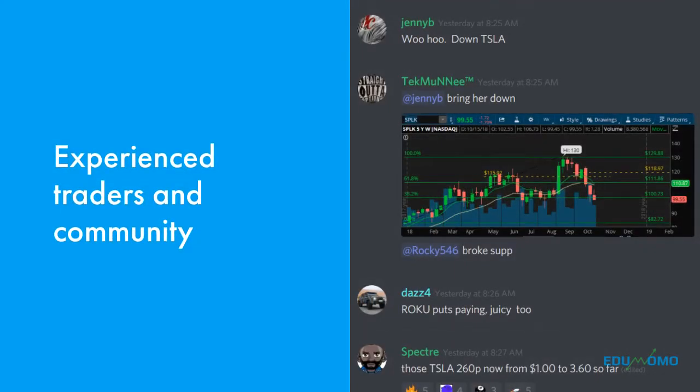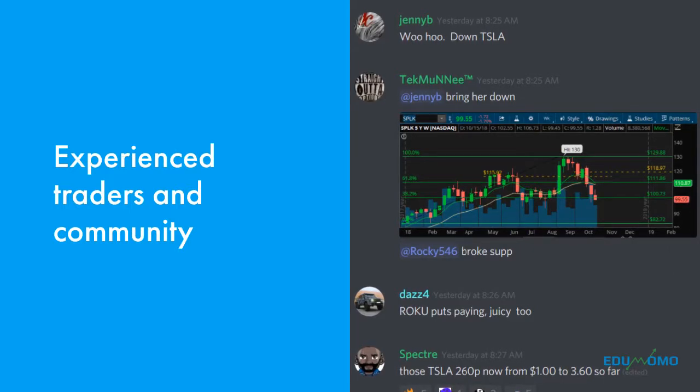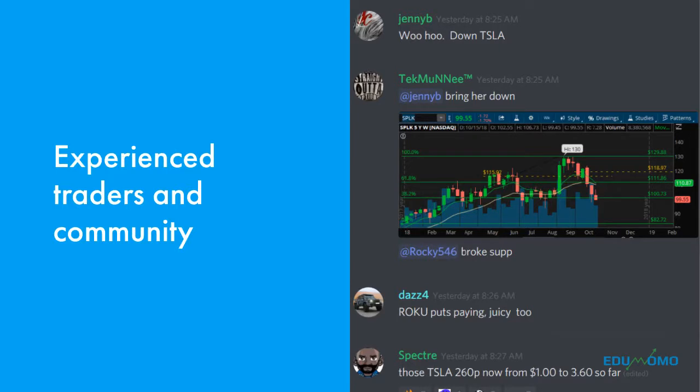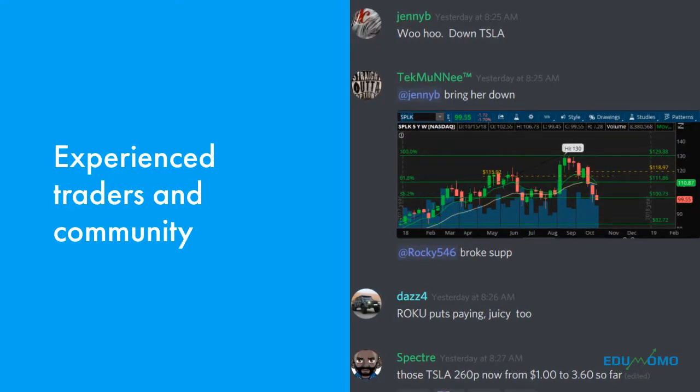Another great thing that Black Box has done is they've set up a community over at Discord where there's live messaging and an audio channel. This is the same platform that gamers use for communicating and I think it's perfect for traders. I frequently post ideas and call out trade alerts on that channel myself each day.